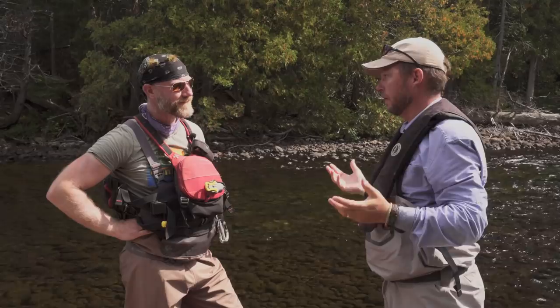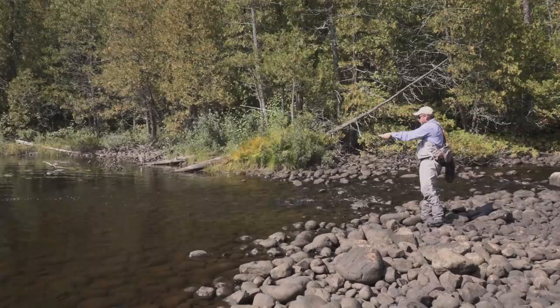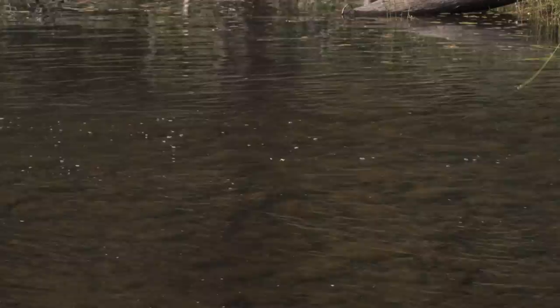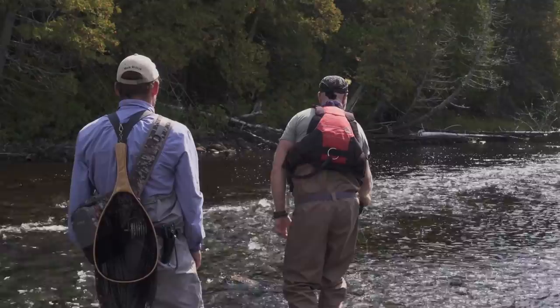Eric is new to dry fly fishing, so I step to the other side of the creek and give him a quick demo. When you're in the current, you cast 45 degrees down on the current, and then with a high rod you dance it across — just wiggling with your wrist. Let it swing, then keep letting line out. The eat might be a sip where the fly just disappears, it could be a flick, or it could just be a woof. And you can see that wake that the fly creates — that's like candy.